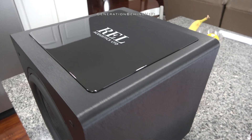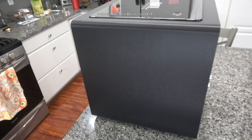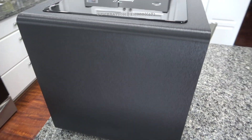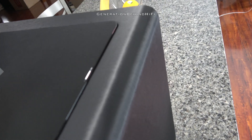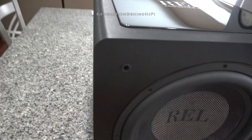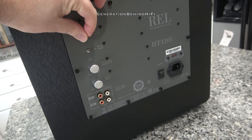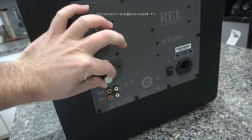The next subwoofer is the newest addition to my collection — a REL HT1205 V1 edition. REL recently came out with a new V2 series of HT subwoofers and had their V1 series on sale for up to 40% off, so naturally I just had to purchase one. This subwoofer cost me $449 on sale, but had an original MSRP of $749. It features a sealed box design with a 12-inch driver, and the amplifier is rated at 500 watts RMS. Unfortunately I couldn't find this amplifier's dynamic or peak value rating anywhere — if you know it, please post it down below.